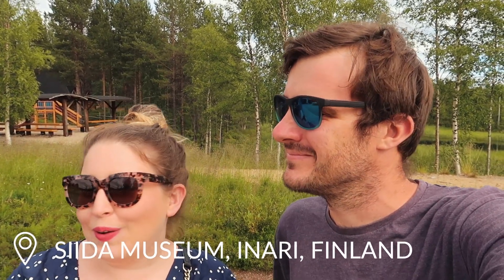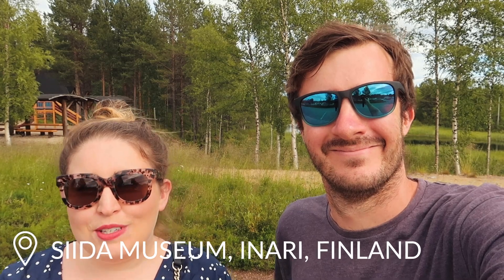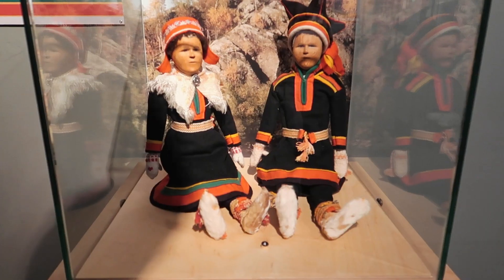Morning everyone! So today we've come to a museum. We're up in northern Lapland, well and truly in the Arctic Circle. We're in an area called Inari - I know I'm not pronouncing that right. And the museum we've come to is called Sida. We're really excited to explore.